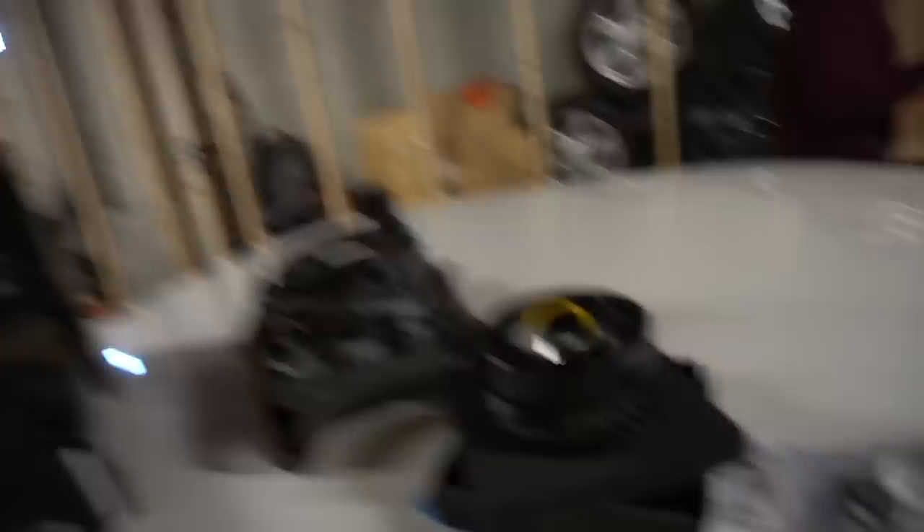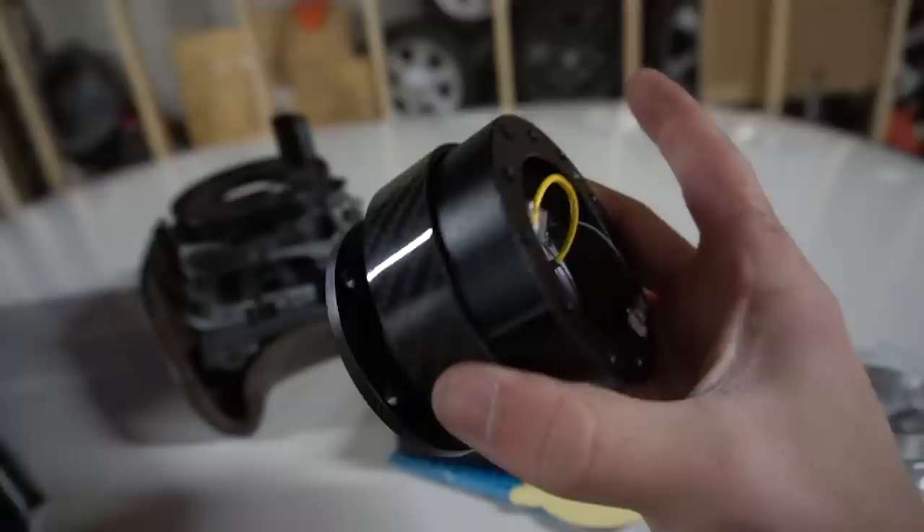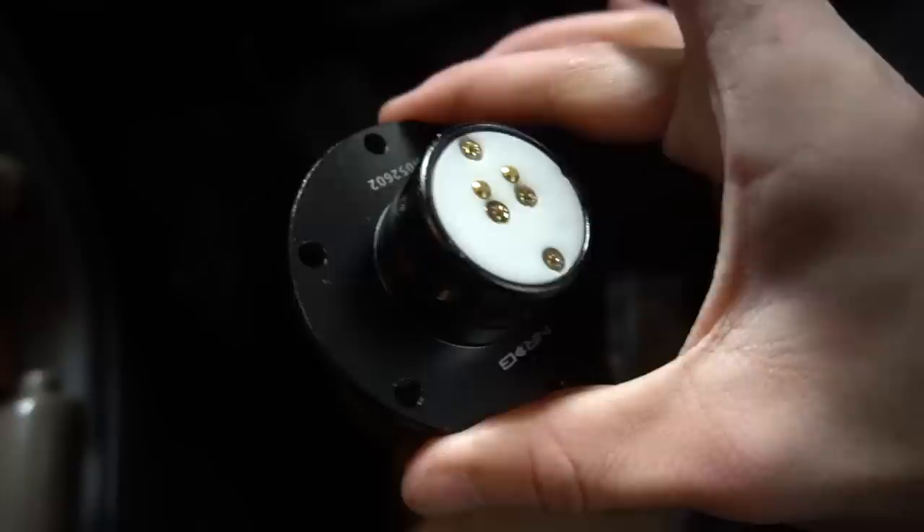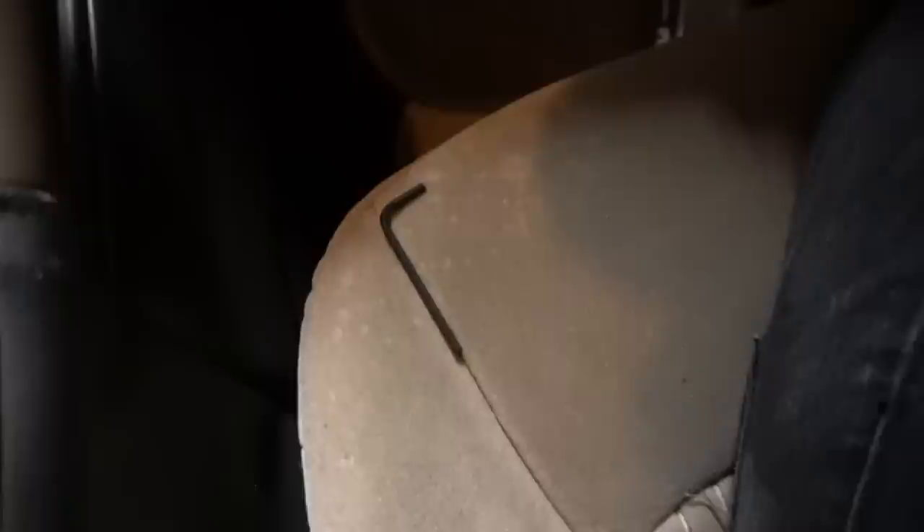Now we can get the quick release. Originally I was looking for a Gen 1 — in my opinion the first gen NRG quick releases are the nicest because they're simple and don't have crazy colors. But the one I wanted was out of stock. The Gen 2 was in stock; it just has a carbon fiber ring on it, so I'm not totally sure how I feel about that, but it'll work for now. If down the line I want to change it to a different style — NRG, Momo, Keys Racing, whatever — we can do that. The NRG second gen quick release mounts the same way, logo facing up just like the hub. I've got my hardware in the cup holder and it just uses an allen key, so I'll zip this on real quick.